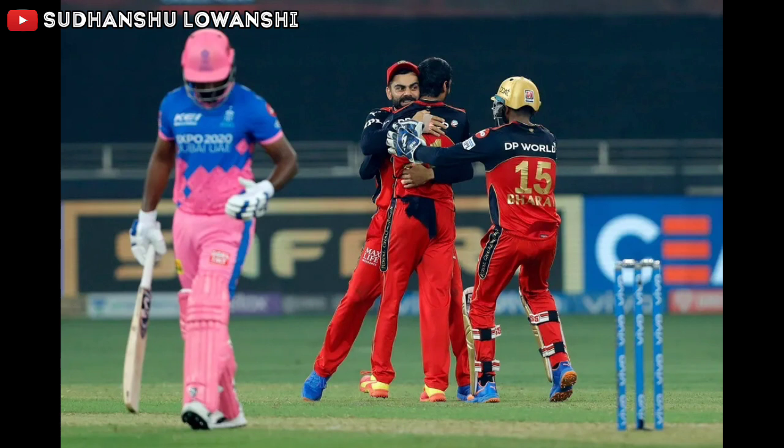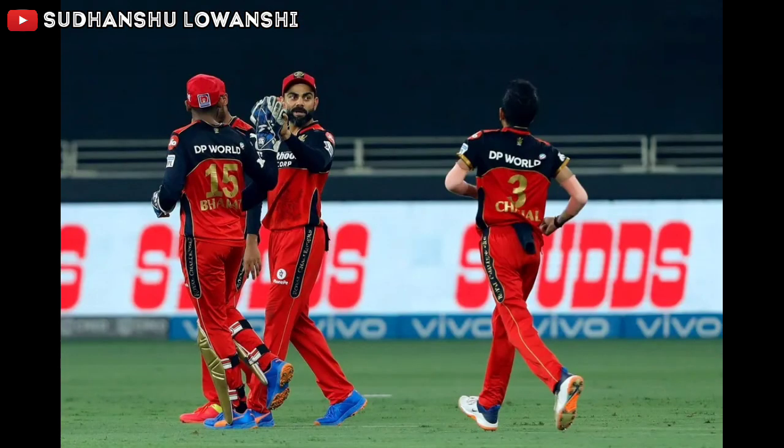Rocks back and slaps to deep cover for a single. Tossed up drifting into the middle and leg stump — worked to deep mid-wicket for one more single. At the end of sixteen overs, Rajasthan Royals move to 126 runs with the loss of five wickets. Tossed up — swing this straight down to long off's throat. Big wicket — the wicket of Liam Livingston. Brave from Chahel to toss it up, away from Livingston's hitting arc — beautiful bowling. Liam Livingston has been caught by ABD, bowled by Chahel, on six runs.